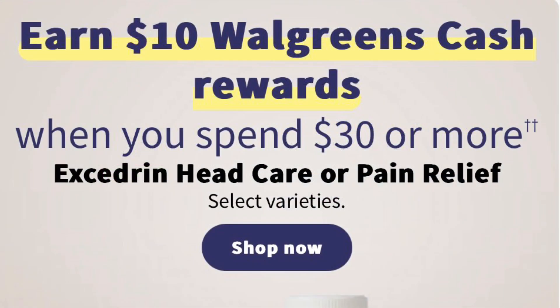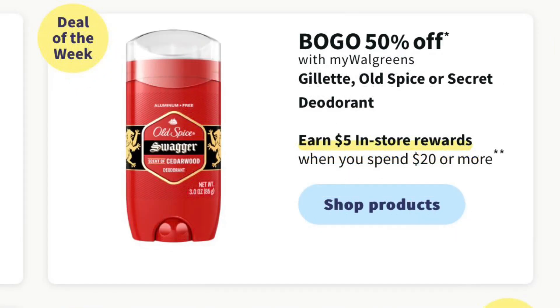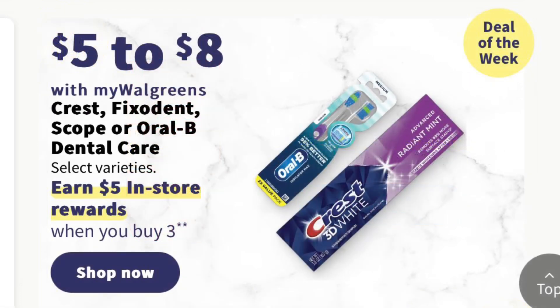Vicks ZQuil is BOGO half off and you'll get $5 in register rewards when you buy two. Excedrin is going to be on a deal this week — you're going to get $10 in Walgreens cash when you spend $30 or more. Olay or Old Spice body wash and hair items are going to be $7 to $11 and you'll get $4 in register rewards when you buy two. Gillette, Old Spice, and Secret deodorant are going to be buy one get one half off and you'll get $5 in register rewards when you spend $20. Crest, Fixodent, Scope, and Oral-B are going to be priced $5 to $8 and you'll get $5 in register rewards when you buy three.